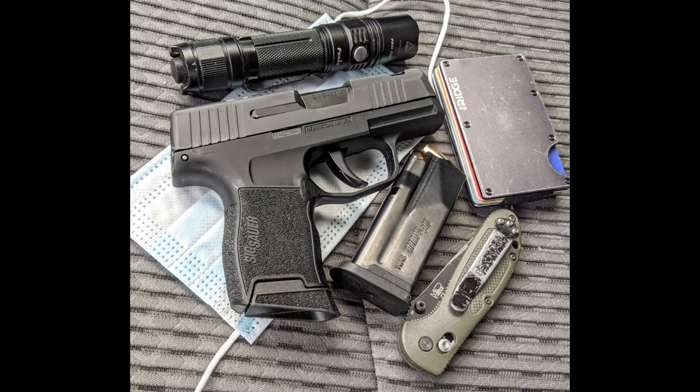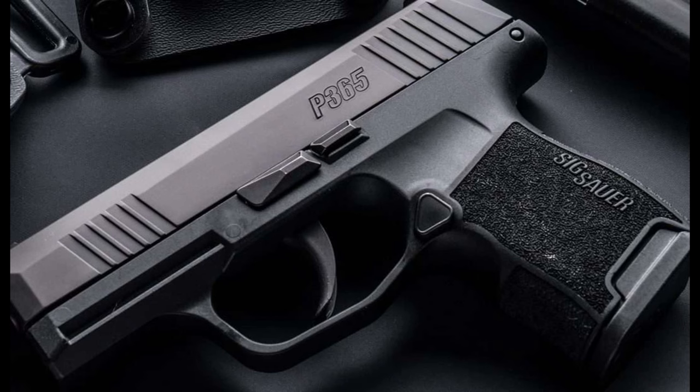In conclusion, the Sig Sauer P365 is a remarkable micro-compact pistol that offers a unique blend of capacity, performance, and concealability. Its thoughtful design and user-friendly features make it an excellent choice for anyone looking for a reliable concealed carry firearm. If you're in the market for a compact handgun, the P365 is definitely worth considering. As always, remember to practice safe handling and shooting techniques.